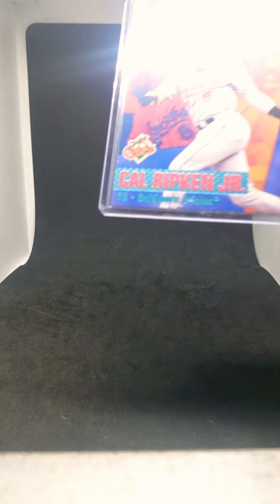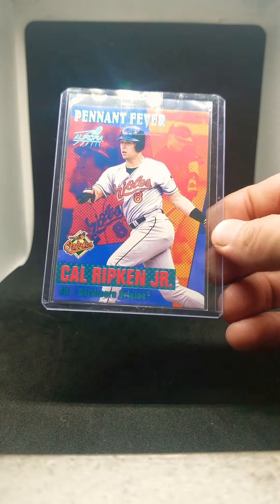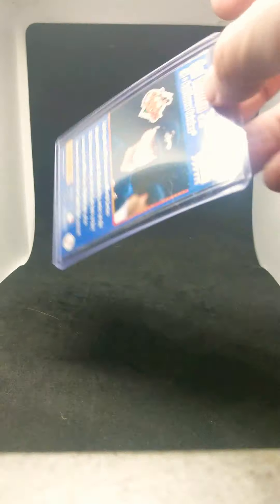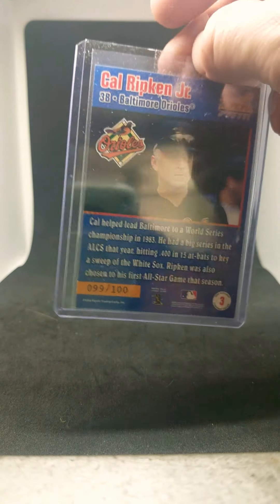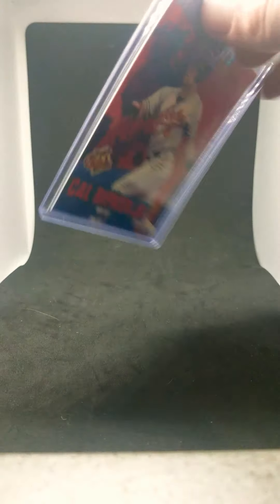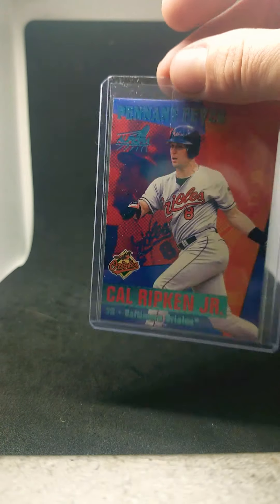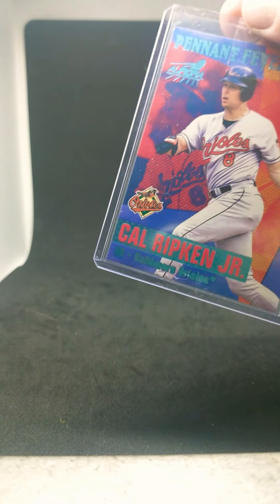Another one I think is a little bit nicer is 1999 Aurora Pennant Fever — this is the blue version. The copper version I believe is out of 20; this one is out of 100. This is 99 out of 100. It's a nice looking card, nothing overly special, but I always liked anything Pacific blue — it's right up my alley.